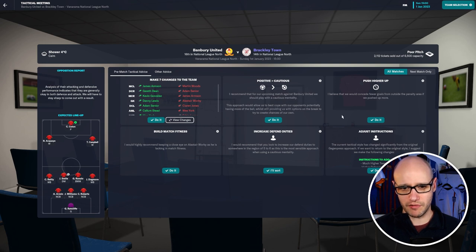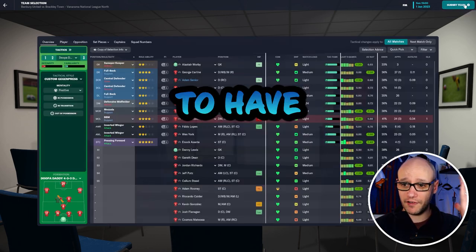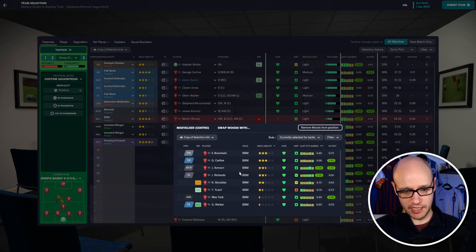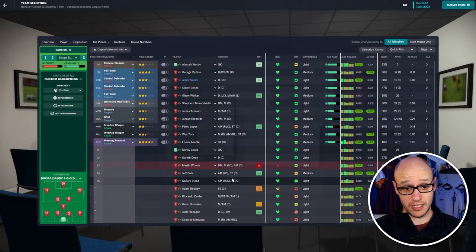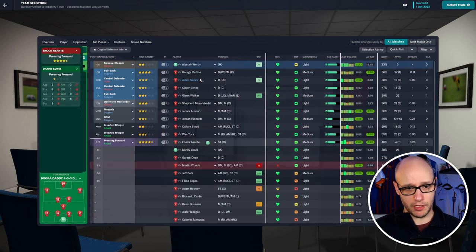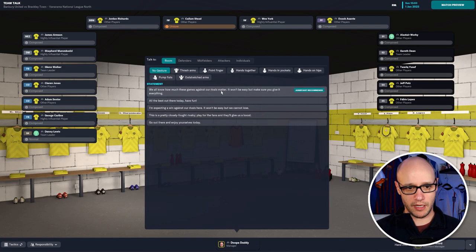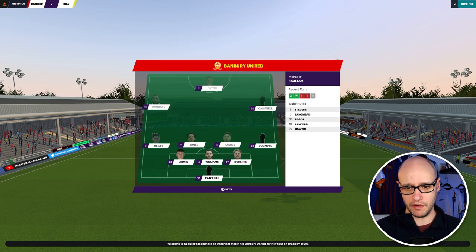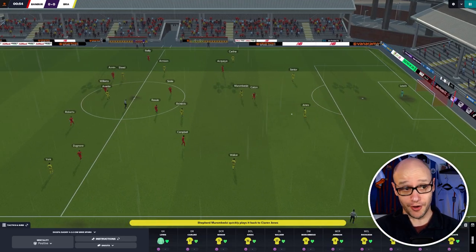Looking at team instructions for the away game — recommendations are to push higher up, play cautious, increase defensive duties, and build match fitness for Alistair Warby. Again no opposition instructions. Woods is out injured so we bring on Richards, who did quite well coming on. I'm also taking off Fabio Lopez and dropping Warby — three changes for this game. Colors have changed — we're in yellow, Banbury in red.